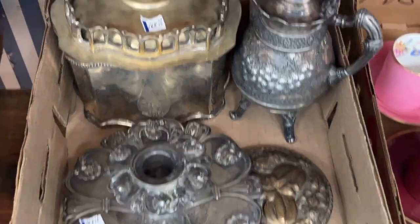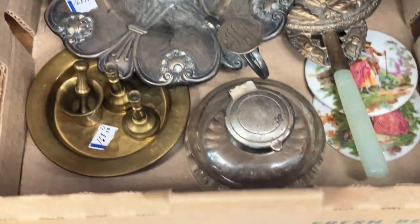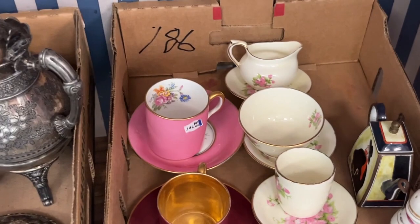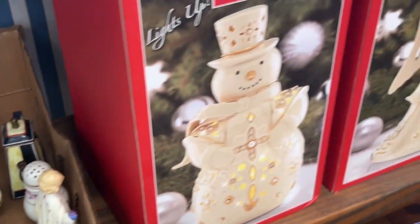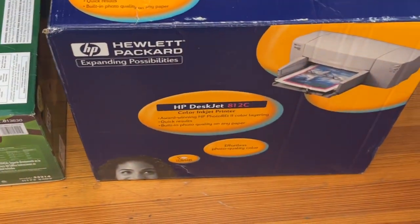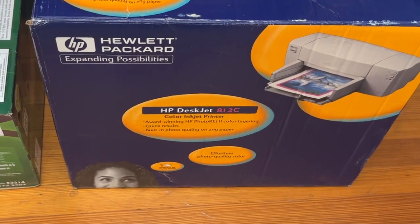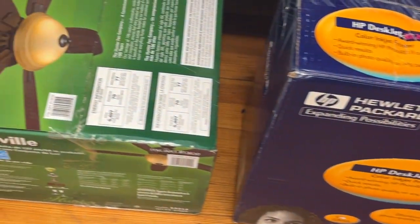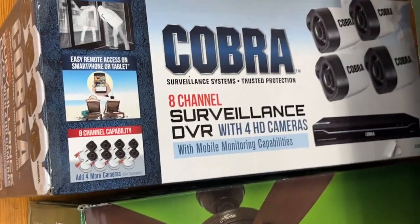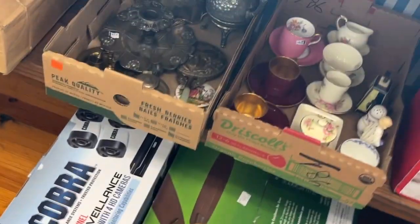Just a box of vintage items, same way in this box. And then we have these two new Lennox pieces. We have a never-opened printer, a fan, and home security — we got this Cobra. All these items were new and weren't even opened yet.